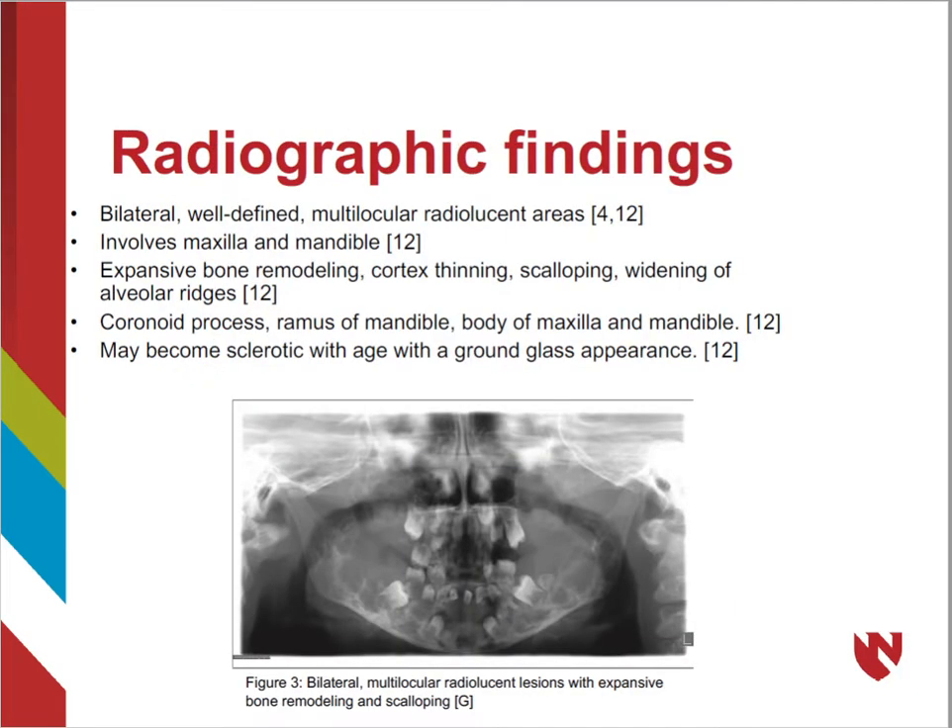Cherubism is characterized by bilateral, well-defined, multilocular radiolucent areas within the jaw bones. Lesions manifest in the body of the maxilla and mandible after starting at the mandibular angle. Involvement in the maxilla is less frequent and less severe than in the mandible.